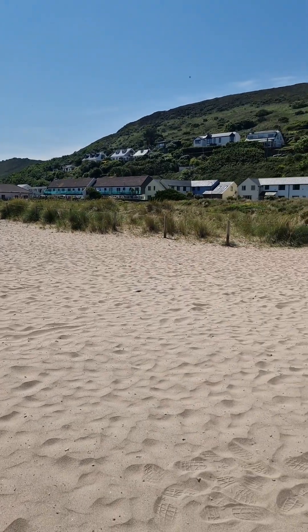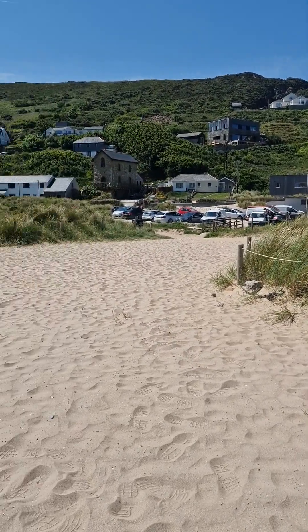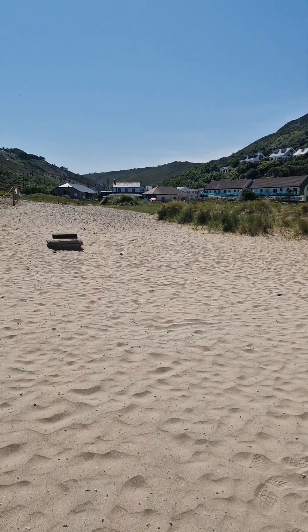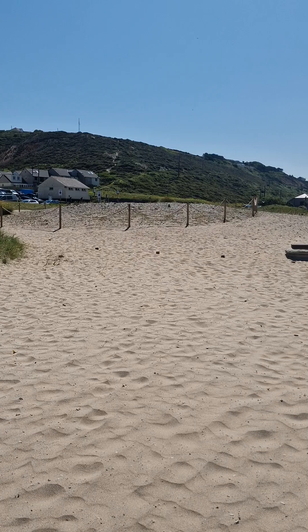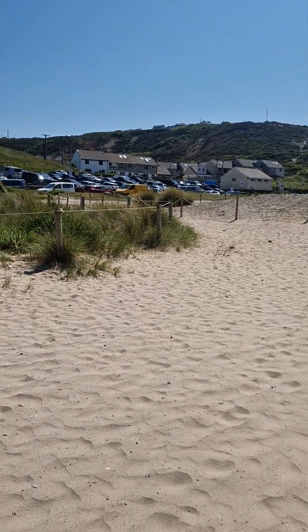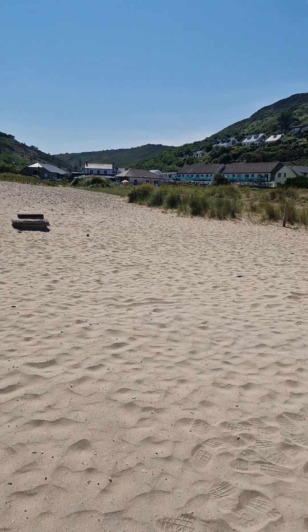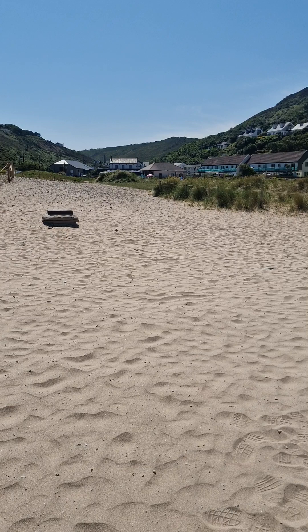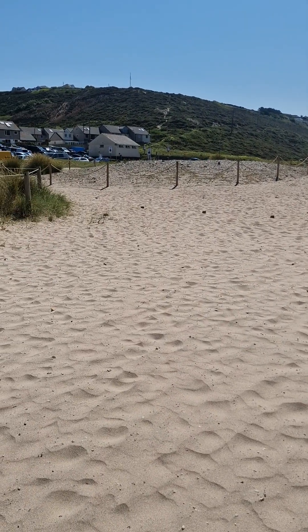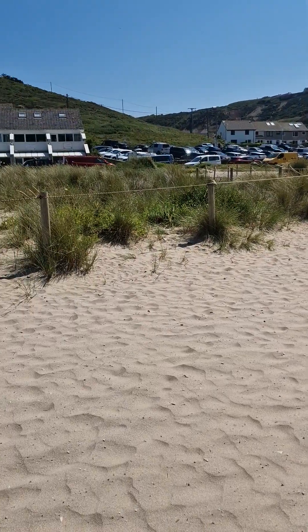For this area, the sea level used to be significantly higher than it is now. I know that's hard to believe, given everything that's going on at the moment. But on geological time scales, sea levels used to be much higher than they are now. And all around Cornwall, you get these fantastic raised beach deposits, which are effectively a mixture of sand, clay and gravel — what were once beaches when the sea level was much higher. And they are now preserved as soils in the ground.